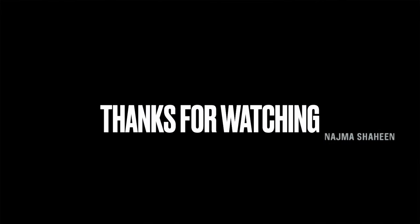Please like and share your support. See you in the next video. Bye!